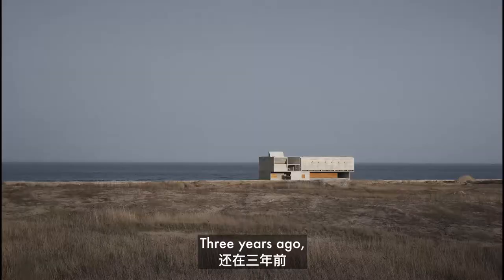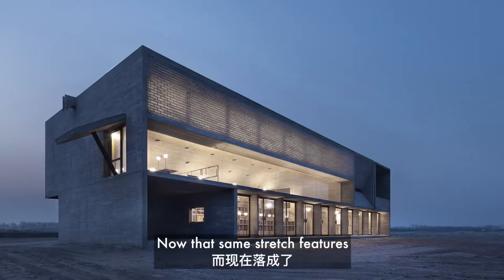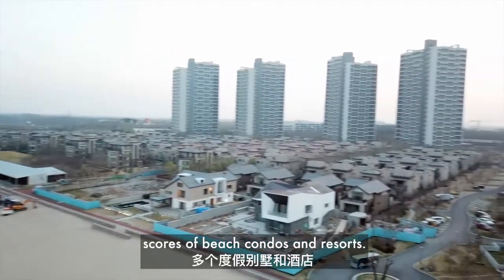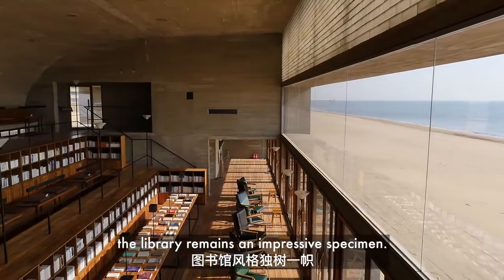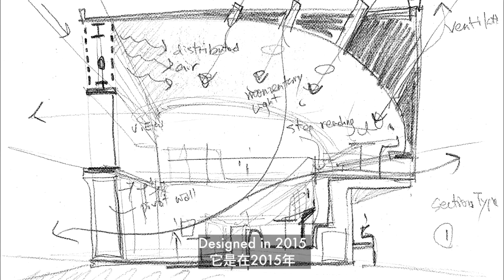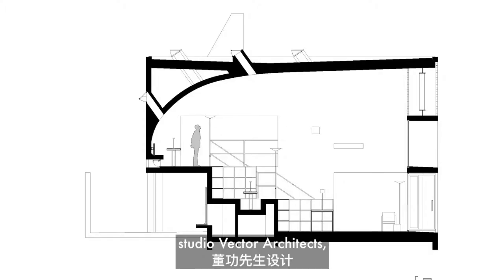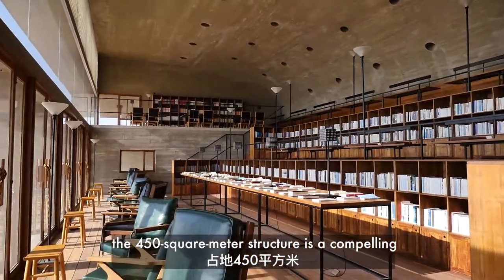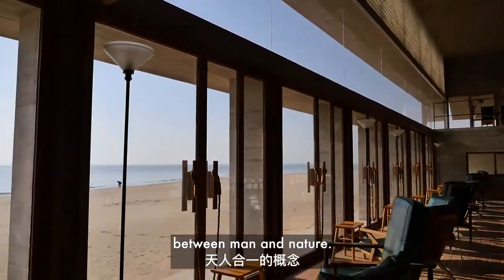Three years ago, the Seashore Library sat alone across a long stretch of beach. Now that same stretch features scores of beach condos and resorts. But despite these new neighbors, the library remains an impressive specimen. Designed in 2015 by architect Gong Dong from the Beijing-based studio Vector Architects, the 450 square meter structure is a compelling example of a harmonious cooperation between man and nature.